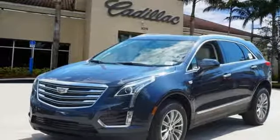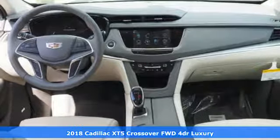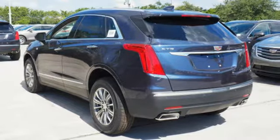It's a 2018 Cadillac XT5 crossover. Smart and intuitive, driving this XT5 will feel like second nature. It's equipped for all your driving needs and wants.